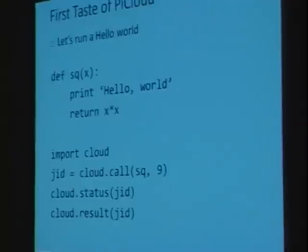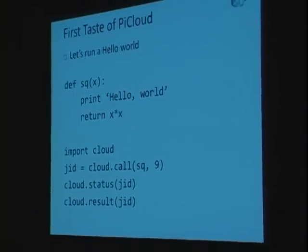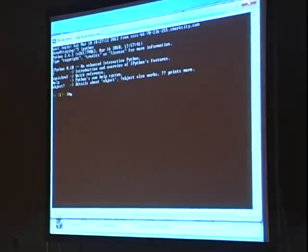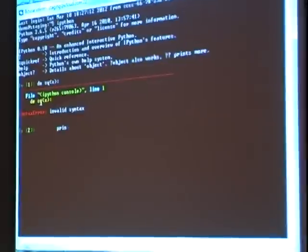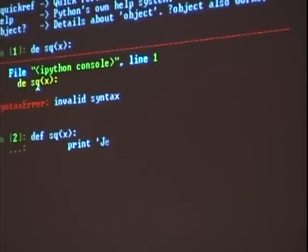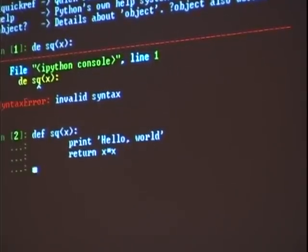Let's go ahead and run a quick Hello World program with PyCloud. I'm going to define a very simple function called SQ — square. It'll take in a number, square it, and also print Hello World. So I'm going to go to the console and start up IPython. We define the square function, it prints Hello World, and returns x times x.